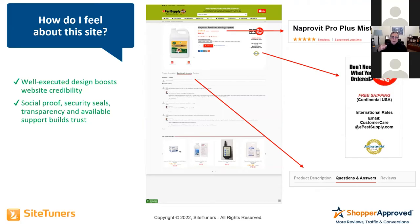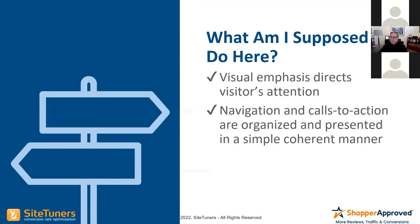The third question is: What am I supposed to do here? You want visual emphasis that directs the visitor's attention. You want navigation and calls to action presented in a simple way. Don't make me think. You don't know what kind of day your visitors had before they got there — they've got a cold, or they're surfing the web just to buy something. Make this really easy.